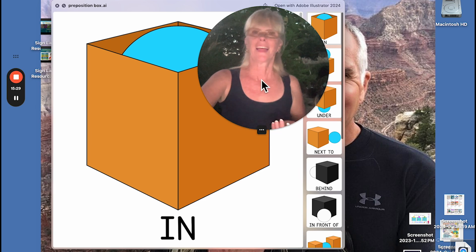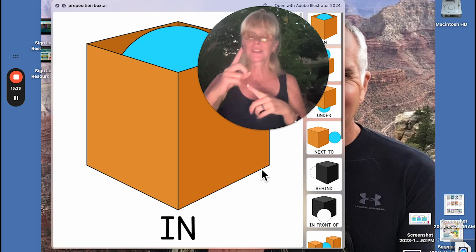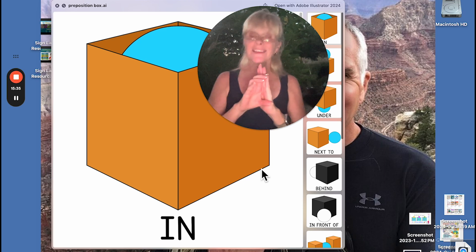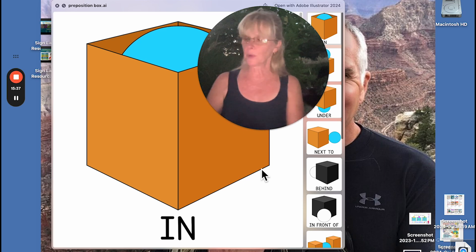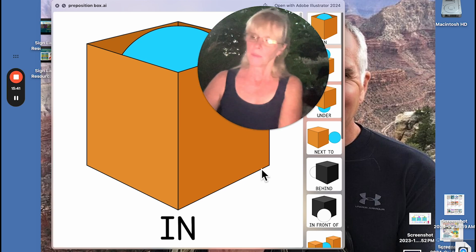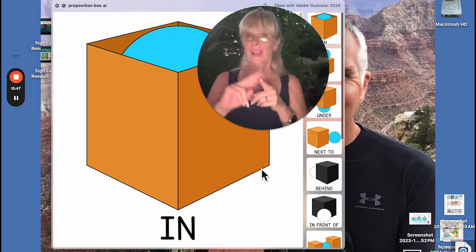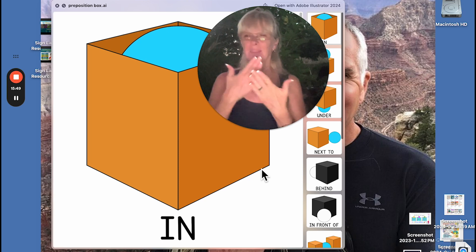And there we go — that is the whole list of vocabulary for signing each of the icons you will find in the pre-K curriculum. Be sure to visit ASLteachingresources.com. Another night we will review more of the vocabulary and explain even more. Thank you.